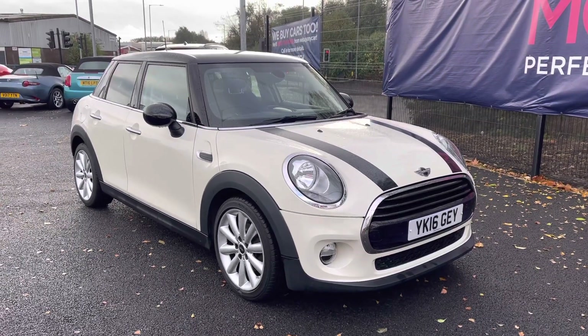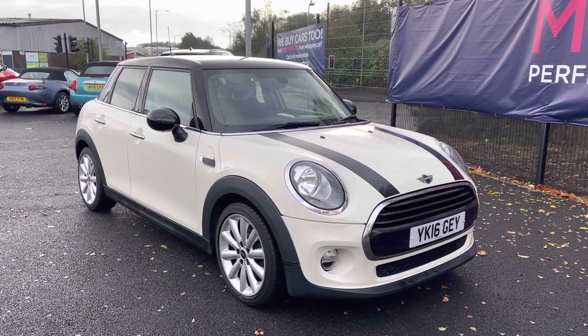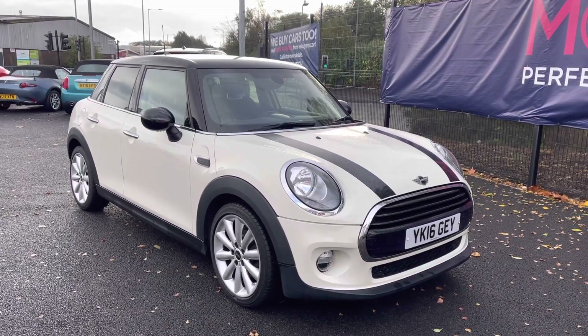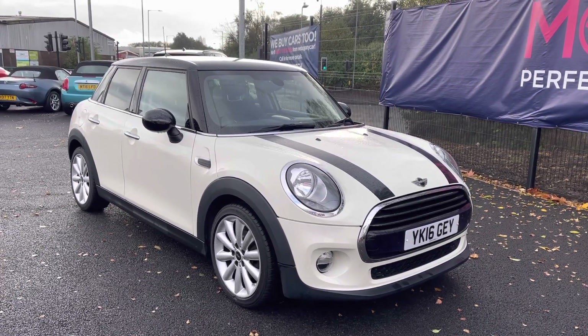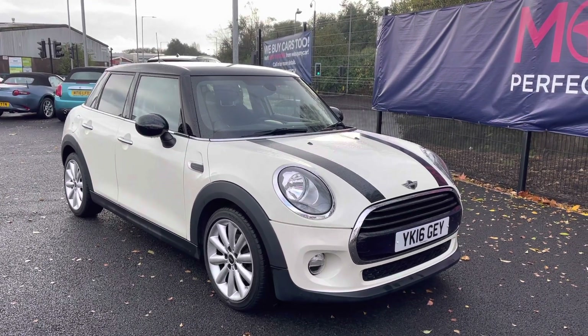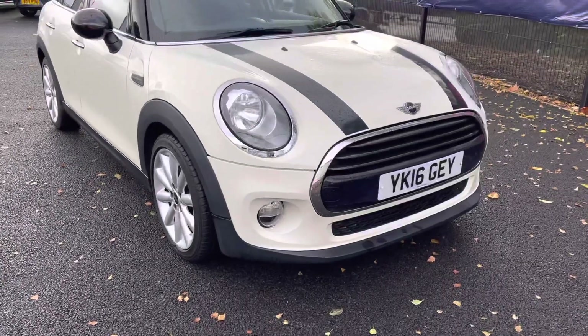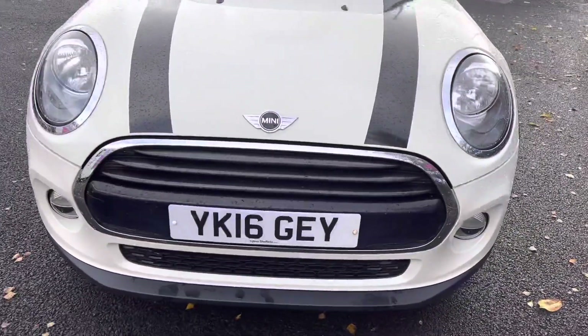Hello and welcome to Motor Match Bolton. My name's Charlotte and today I'll be giving you a full walkthrough of this approved used 2016 Mini Hatch Cooper D that we do currently have in stock. It is finished in a contrasting white with your black carbon colour line, really emphasising that sporty look. It does come with your 1.5 diesel engine as well, perfect for those longer journeys. For any further information please give us a call on 01204 828640.